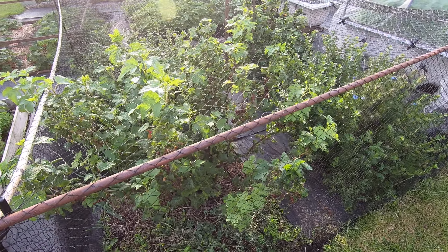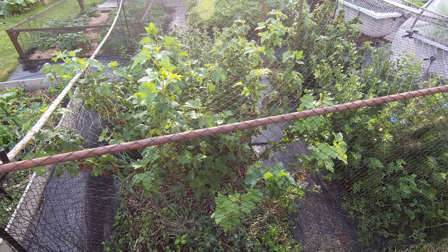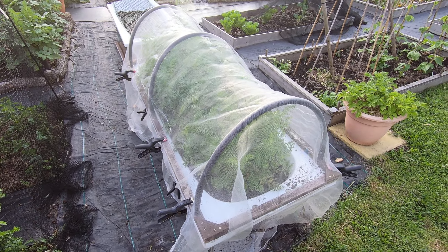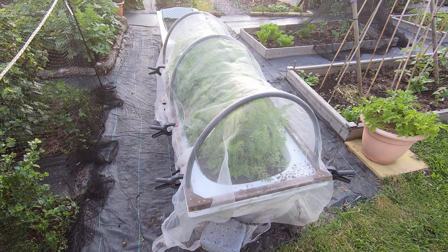The black currants are starting to ripen up and we've got plenty of gooseberries coming along and carrots. They're sort of trying to push the top off this new enviromesh hoop frame we've made.